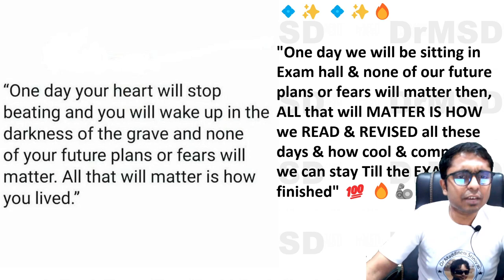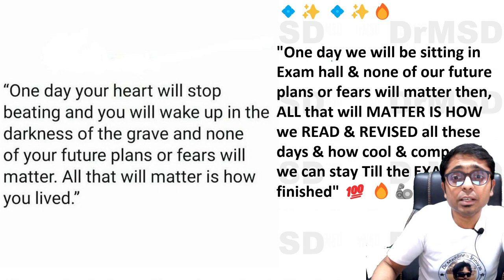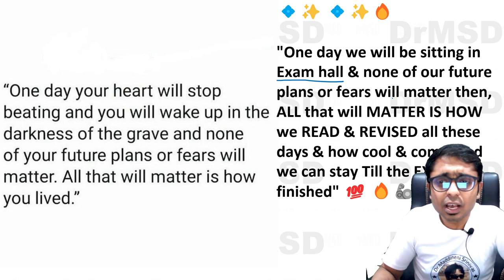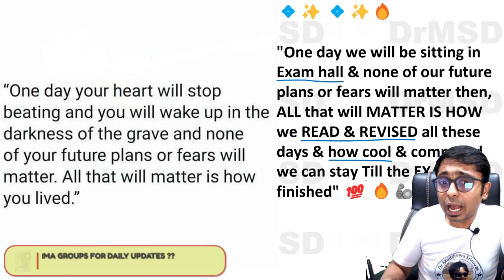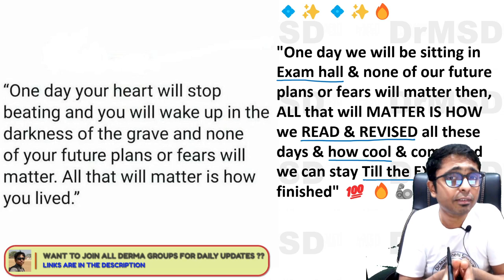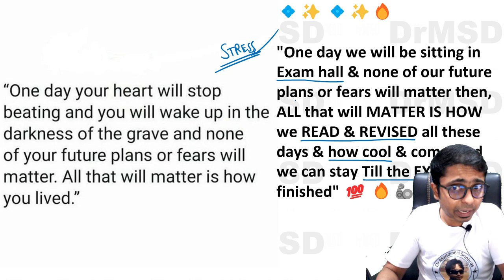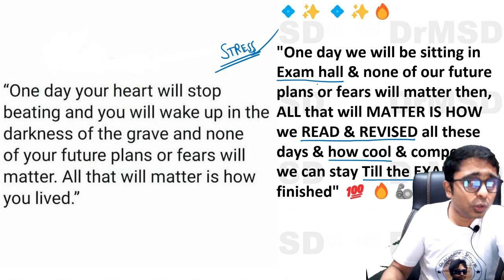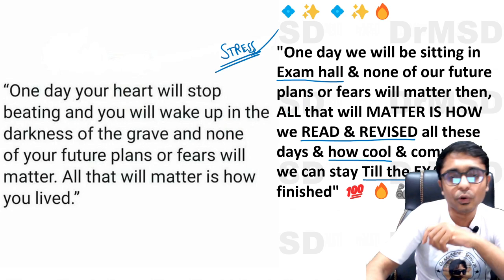That's it for this video, friends. I hope all of you enjoyed this Waardenburg syndrome explanation. If you understood it, please give this video a thumbs up. Remember, the exam is nearby, so one day we will be sitting in the exam hall and all that will matter is how we read and revised. Be cool and calm in the examination hall. During the preparation period you will feel stress because you are working hard, reading and revising — and all of this matters because this is your future. Always have the strong belief that you can do it.